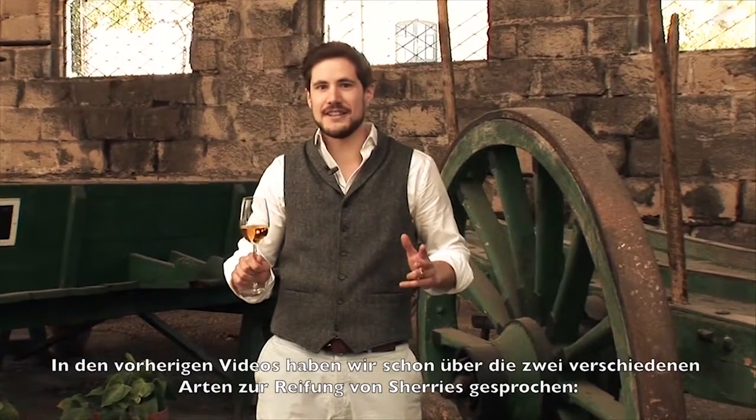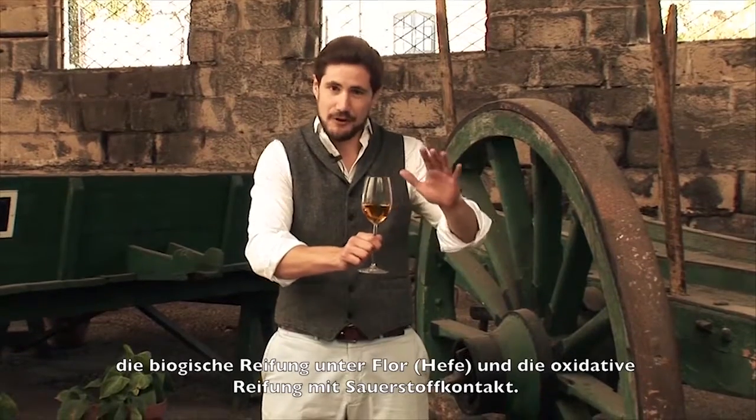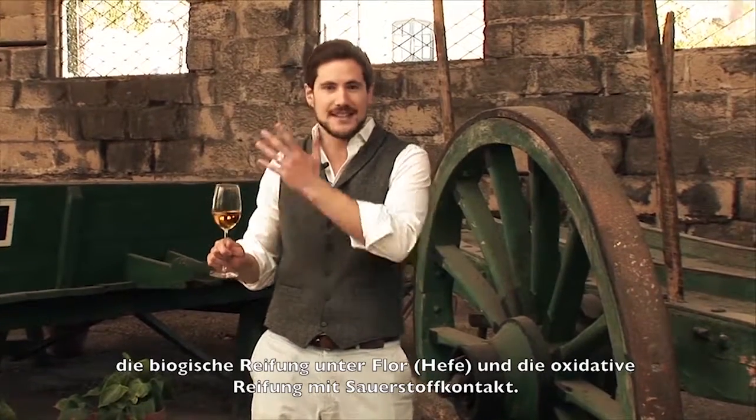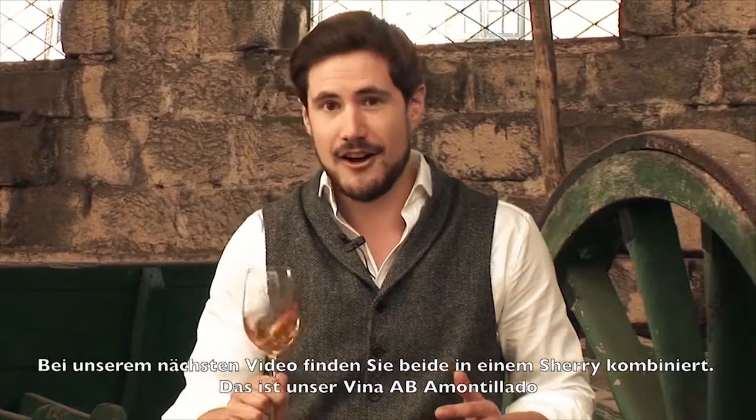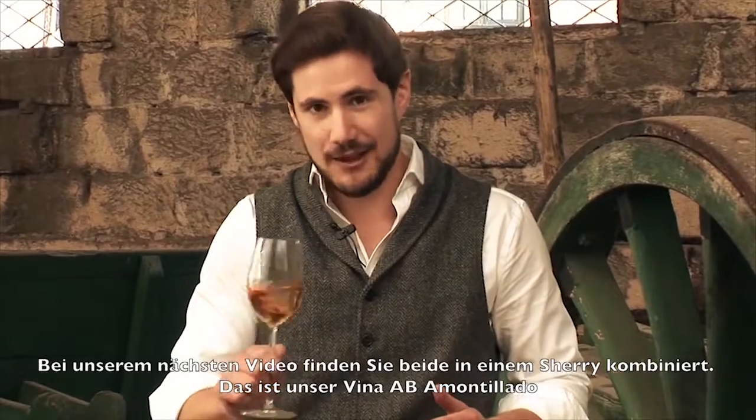We talked in previous videos about the two different ways of aging sherry: the biological aging with the flor and the oxidative aging open to the air. Now in this next wine, we see the best of both worlds interacting in the wine. This is our Viña Eibi Amontillado.